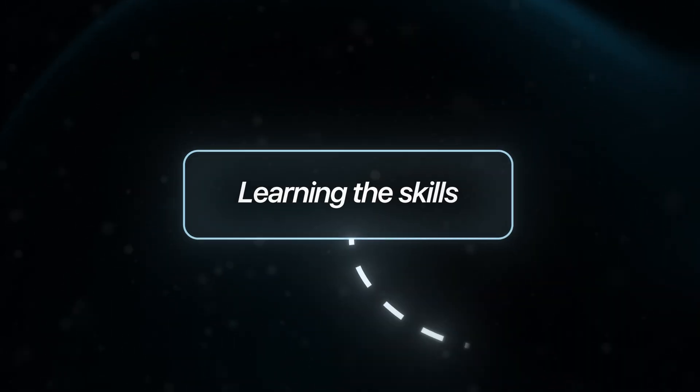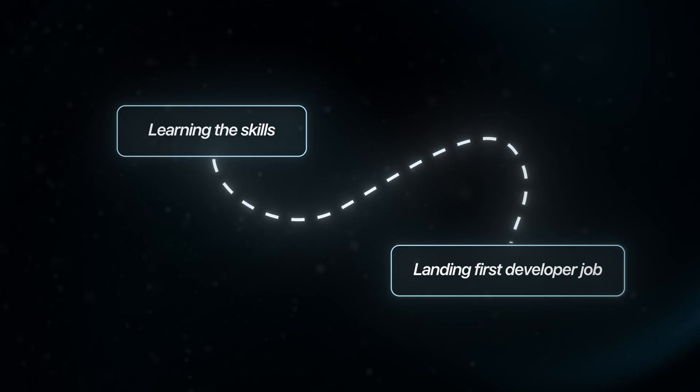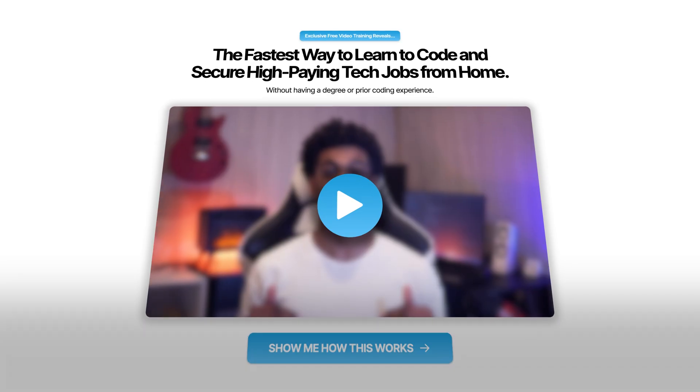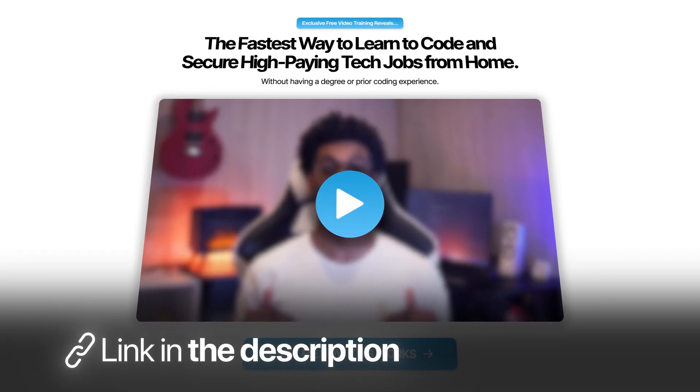If you're serious about transitioning into tech and want me to personally walk you through the entire process from learning the skills to landing your first developer job, click the first link in the description to apply for my one-on-one coding bootcamp. That's where I help career transitioners just like yourself land 70 to 100K developer roles in just a few months.